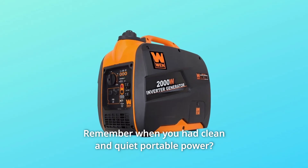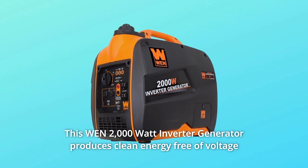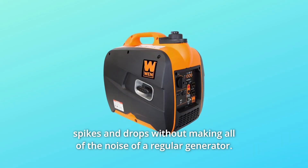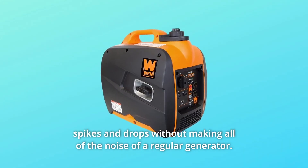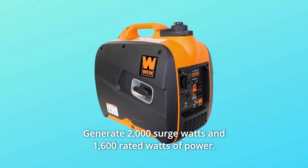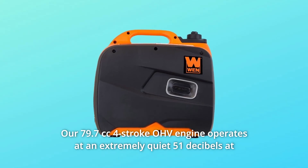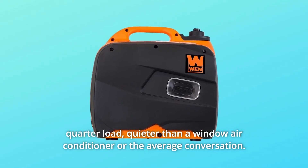Remember when you had clean and quiet portable power? This Wend 2000 Watt Inverter Generator produces clean energy free of voltage spikes and drops without making all of the noise of a regular generator. Generate 2000 surge watts and 1600 rated watts of power. Our 79.7cc four-stroke OHV engine operates at an extremely quiet 51 decibels at quarter load.